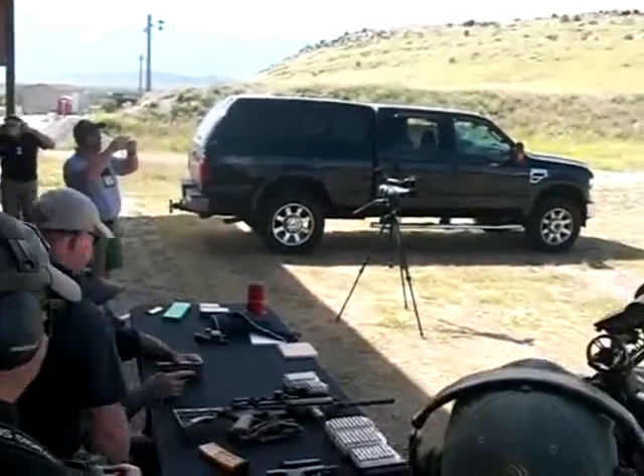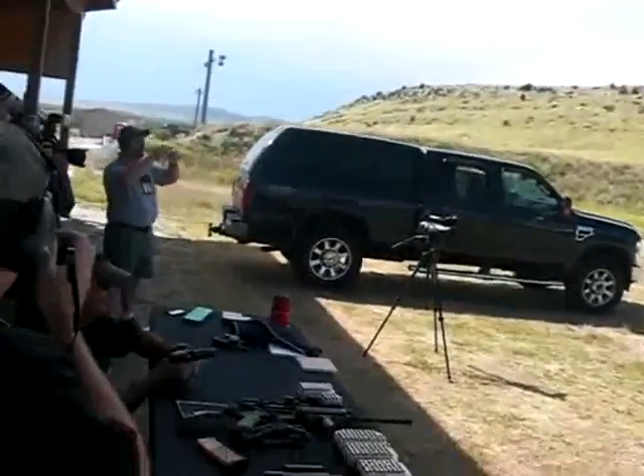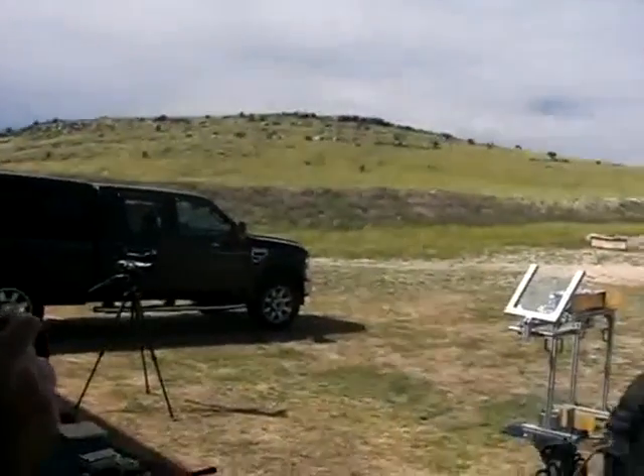Okay, two rounds, 9mm auto glide. Eyes and ears. Everybody behind the line. Line is hot. Three, two, one.